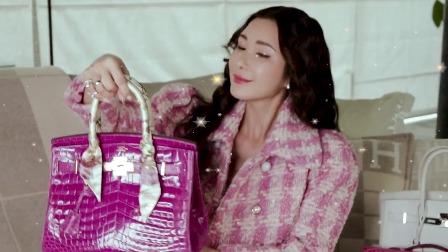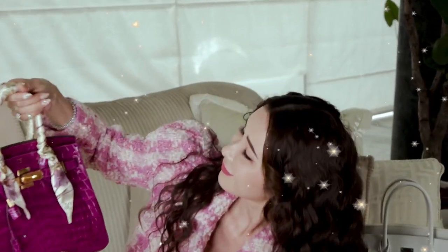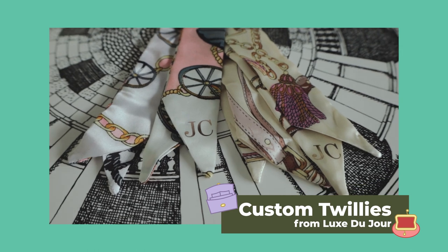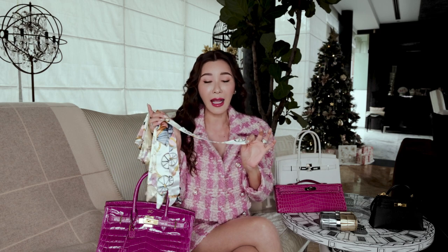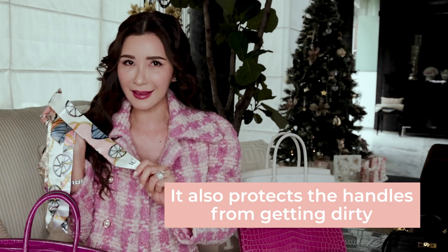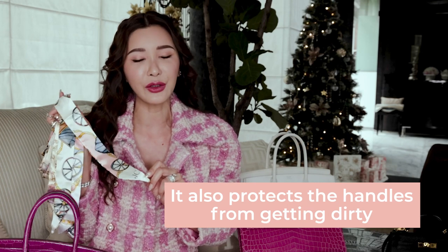It also goes perfectly with my outfit today. I like to mix things up and therefore I love to use the personalised twillies from Luxe Du Jour on my handbags. Having a twilly around my handbag not only adds interesting details but it also protects the handles from getting dirty.